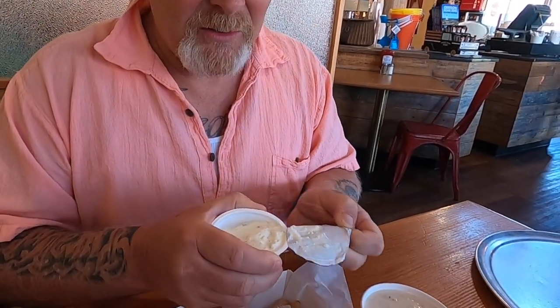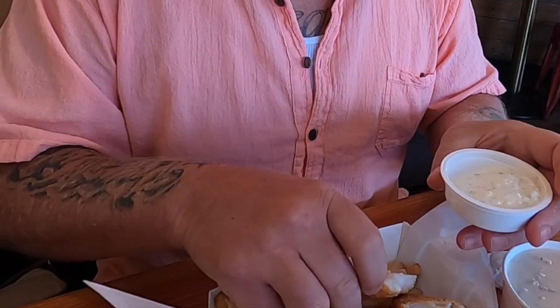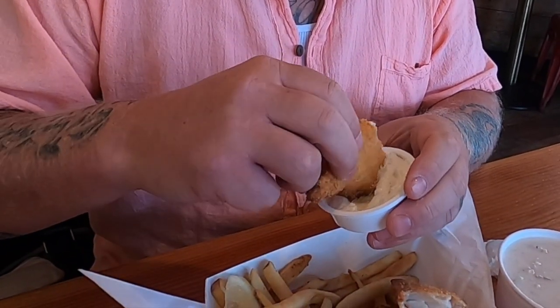My fingers are really greasy from that fish — just note to self, it's really, really greasy breaded fish. All right, let's give it a shot. That's actually really good — it's not overly breaded, fish is cooked perfectly. Good job, Tom's. Now french fry review — yep, it's a french fry.